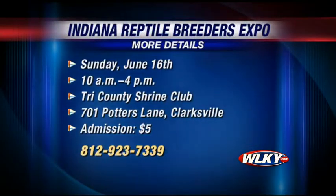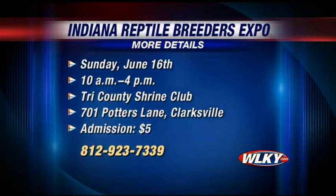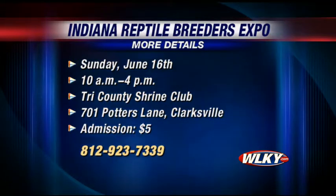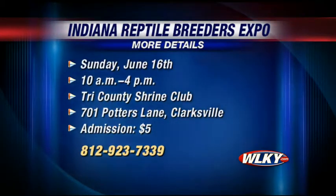They'll be back again in the next hour to talk more about all the critters. The Indiana Reptile Breeders Expo is Sunday, June 16th, from 10 to 4 in Clarksville. It will be held at the Tri-County Shrine Club at 701 Potter's Lane. Admission is $5, and kids 10 and under can attend free of charge. For more information, you can contact Ken at 812-923-7339.